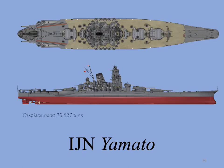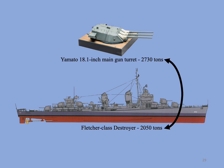The new battleships would be 70,527 tons displacement fully loaded. Because of her immense size and weight, she could only attain 27 knots speed — a major drawback, as at this speed she would consume a prodigious amount of fuel, something the Japanese did not have in abundance. She had a crew complement of between 2,500 and 2,800 officers and men. To put the size of this battleship into perspective, consider that one 18.1-inch main gun turret of Yamato weighed in at 2,730 tons — more than the total weight of a U.S. Fletcher-class destroyer at 2,050 tons standard displacement.